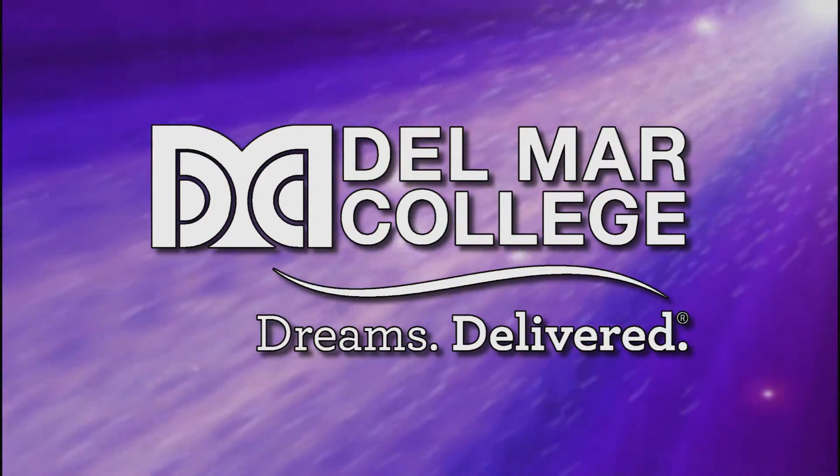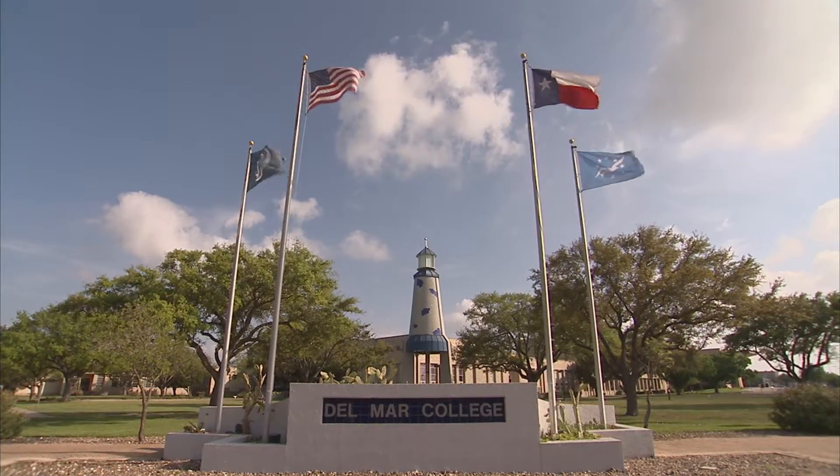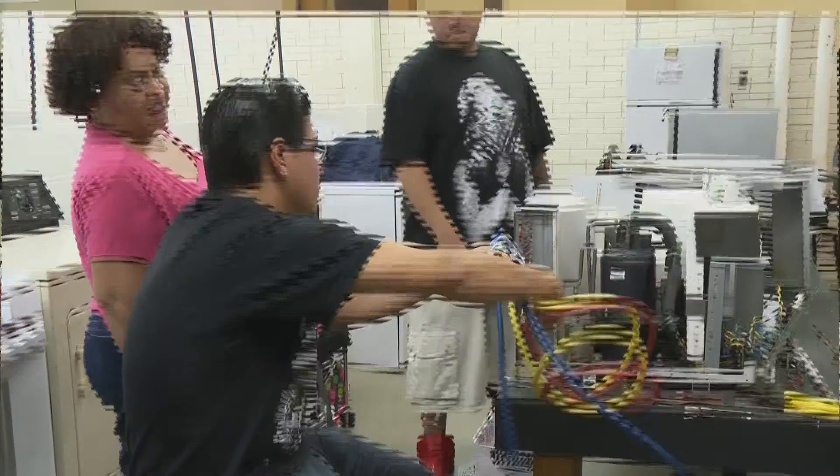Del Mar College delivers dreams. If you're thinking about attending Del Mar College, we offer certificates and associate's degrees in over 200 occupational fields.